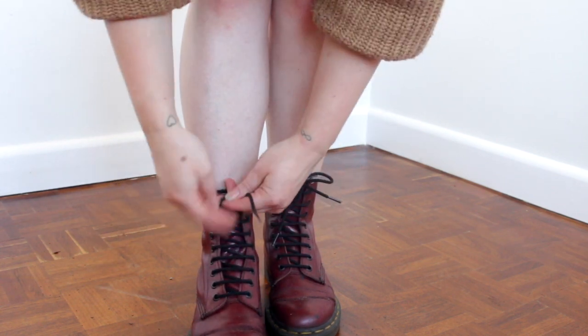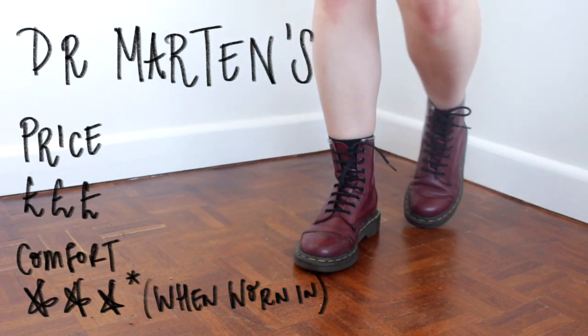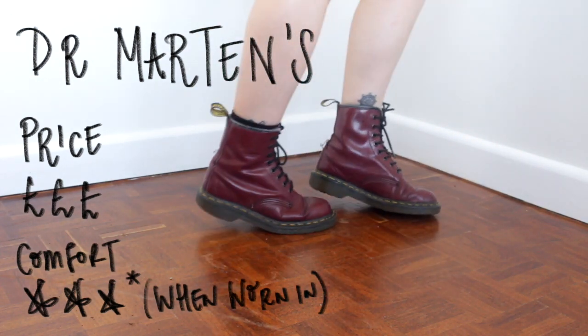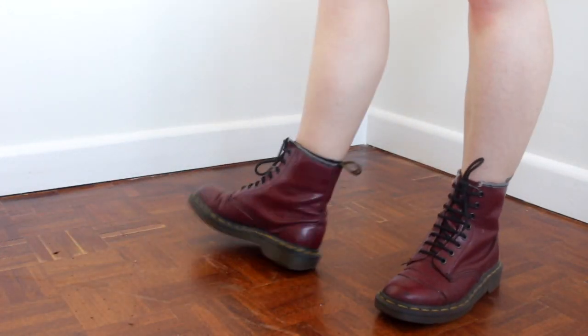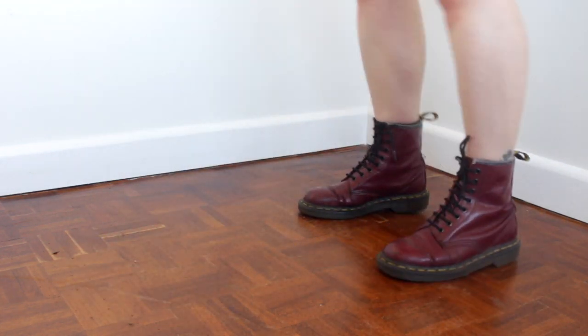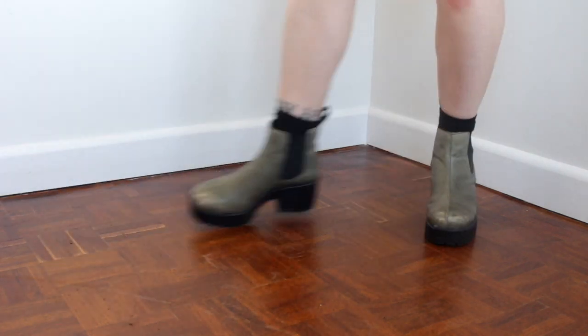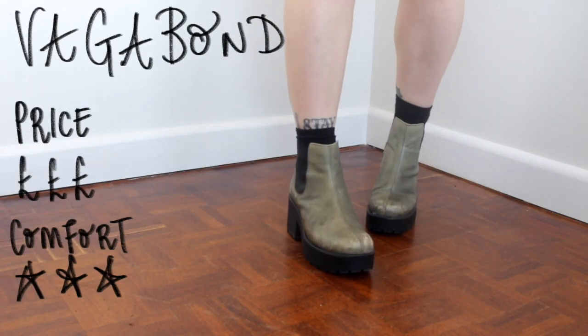I've had these since I was 13 — I got them second hand. I love these Dr. Martens, they have been absolutely everywhere with me. Believe the hype, Dr. Martens are amazing. Next up I've got two pairs that are sisters, not twins, from Vagabond — these are the Vagabond Dion boots.